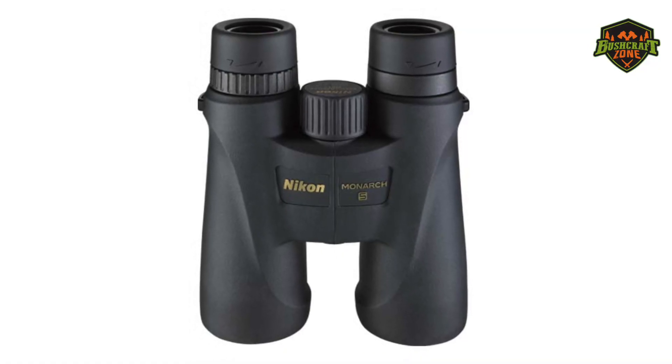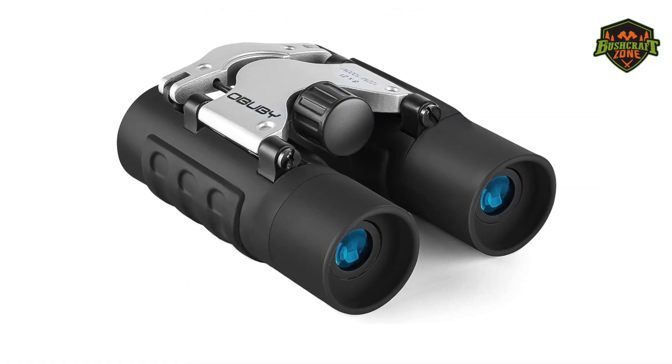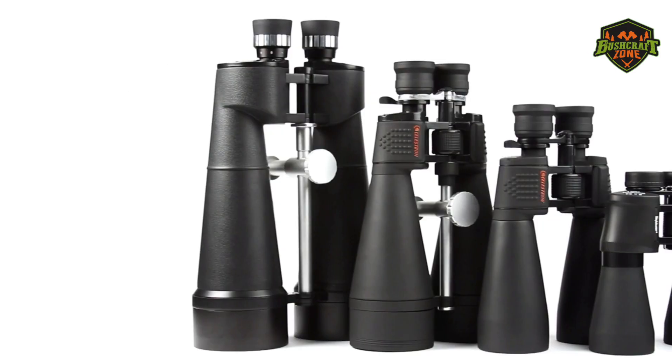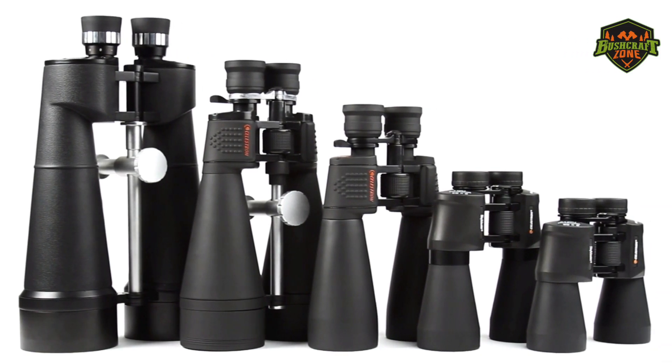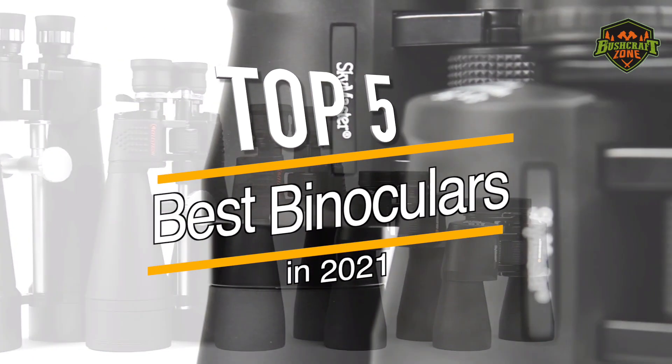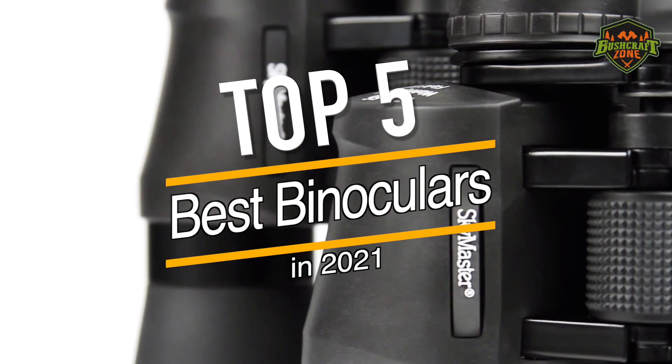Some of them are budget-friendly, while others entirely focus on magnification and facilitation. No matter what type you are looking for, we have covered it in our roundup. In this video, we are going to review our top 5 recommendations for the best binoculars of 2021.